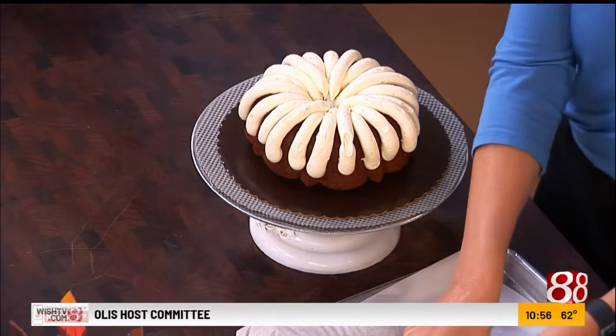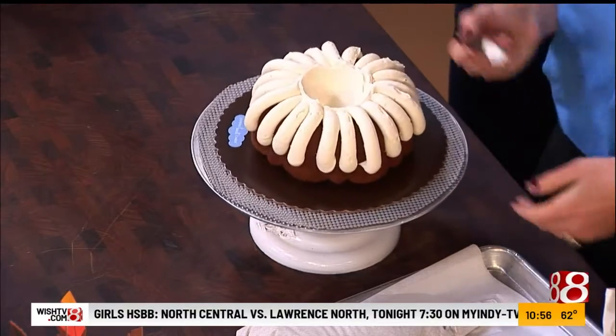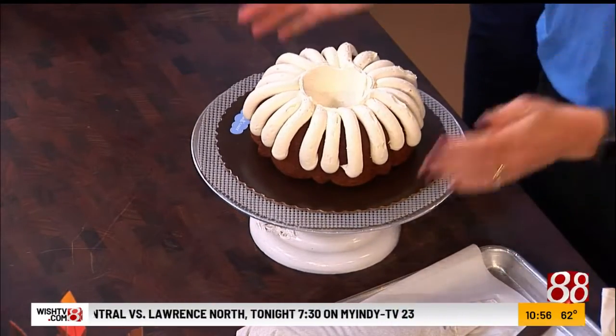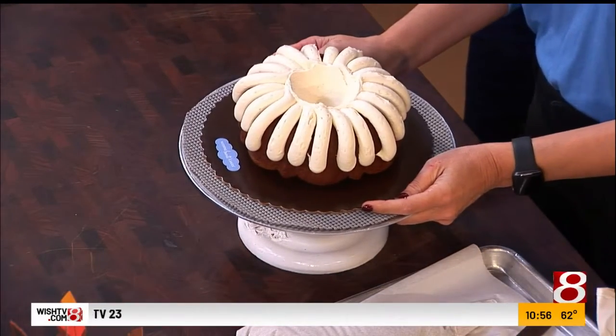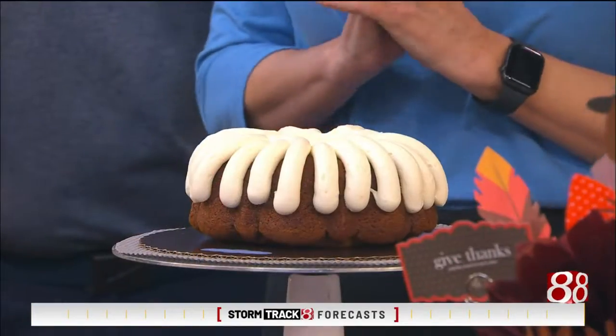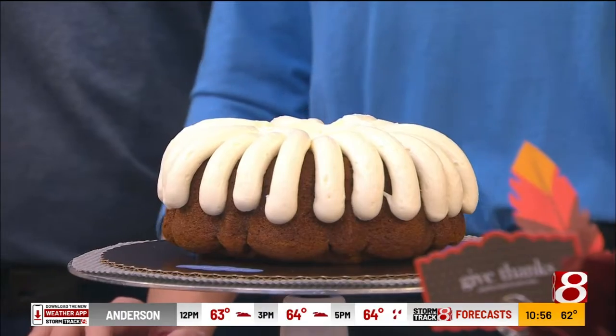There we go. You make it look so easy, and it really is an art form. Oh, look at that — easy enough, huh? How simple, that's so neat. What kind of frosting do you guys use? It is a cream cheese frosting. That is the only frosting that we have and we use that on all of our cakes, all the flavors. It must be really good then. It's delicious, very good. That looks beautiful.